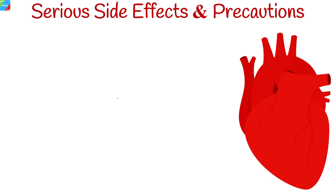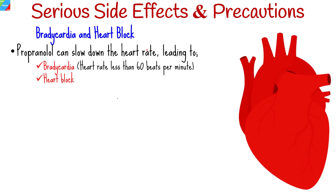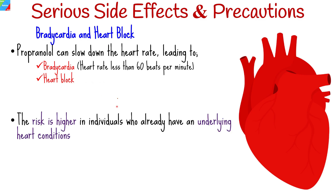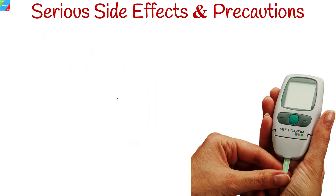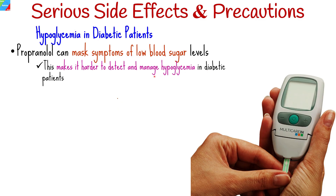Serious side effects include bradycardia and heart block. Propranolol can slow down the heart rate, leading to bradycardia and heart block, and the likelihood is higher in individuals who already have underlying heart conditions. Individuals with asthma or chronic obstructive pulmonary disease should exercise caution, as it may exacerbate respiratory symptoms. Propranolol can also mask some symptoms of low blood sugar levels, making it harder to detect and manage hypoglycemia in diabetic patients. Regular monitoring of blood sugar levels is important for individuals with diabetes taking propranolol.